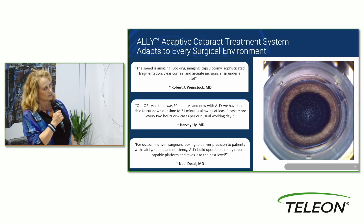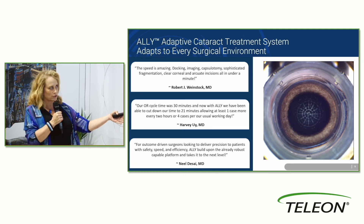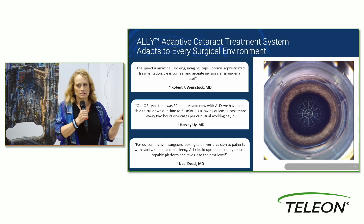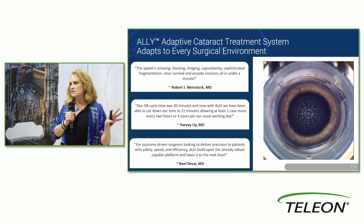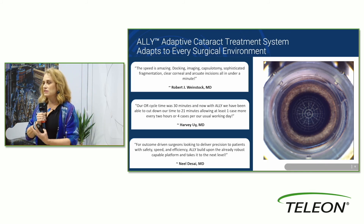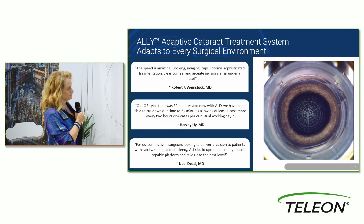Here you can see the procedure in real time — just how quick this is. You can see a very customized pattern that this surgeon has decided is the best way to disassemble and fragment the nucleus for their technique with this density lens in this particular patient, in a way that's very automated. Really incredible.